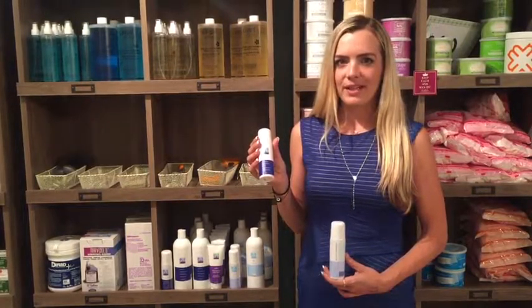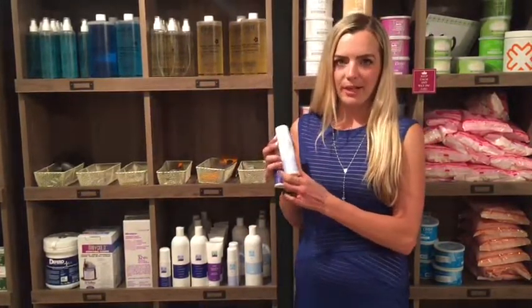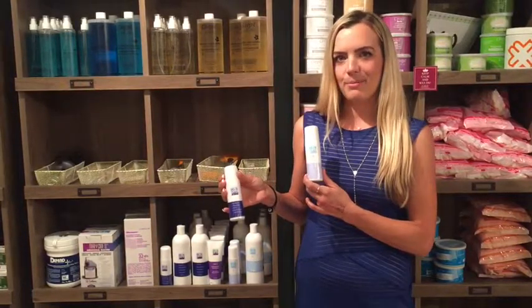Do you need extra lightening benefits? We have the PFB Chromobrite, which is guaranteed to reduce any pigmentation your client may have.